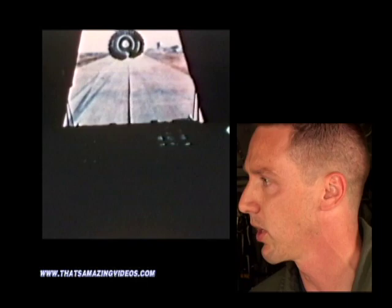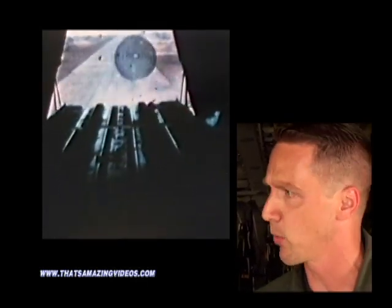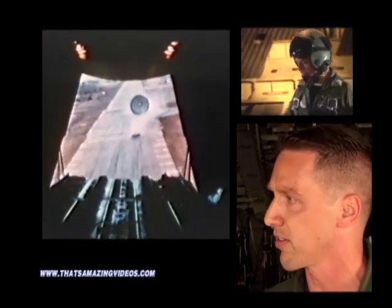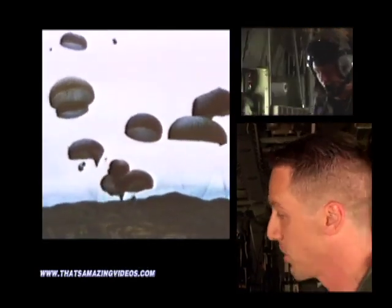So what is an airdrop? Well, preferably we'd like to land everywhere we go, shut the engines down, and offload the cargo using forklifts. But if the airfield is not secure enough, or we need to resupply people who are not near an airfield, we essentially airdrop stuff out the back of the aircraft. We have people here on the ground who configure these loads, and our load masters fly in the back. We have parachutes attached to them, and once we're at that magic point in space, we hit a button, the chute goes out, and it pulls the load out with it.